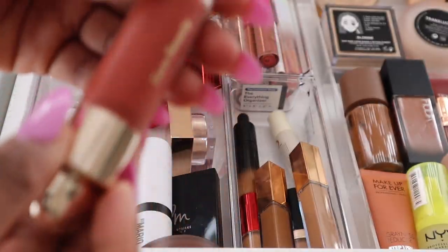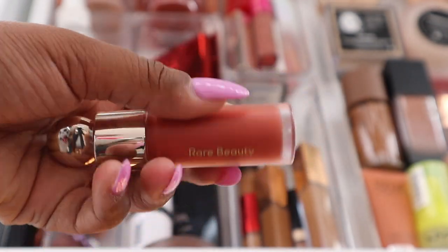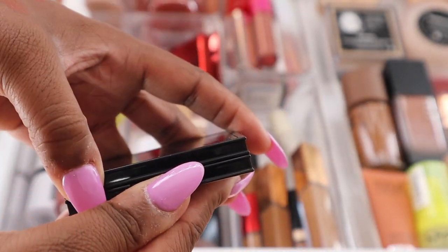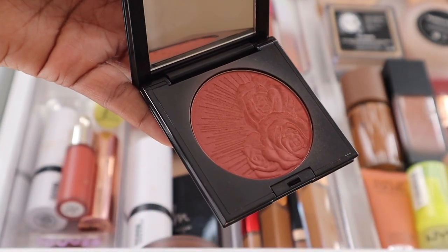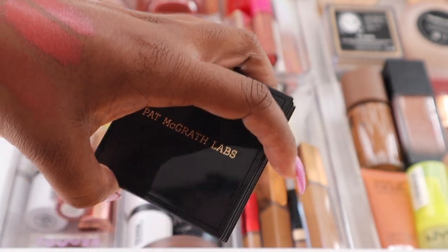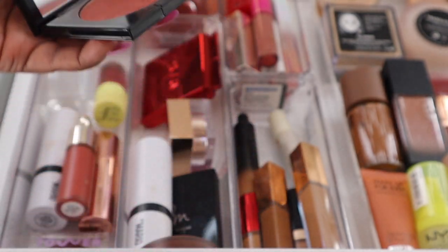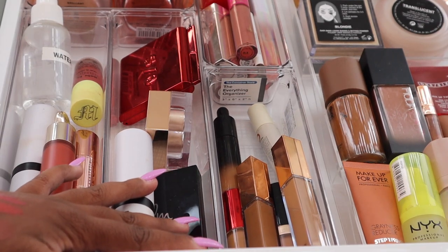For liquid blushes I have the Rare Beauty blush in the shade Love — a really pretty terracotta kind of shade. Lastly for blush I have my Pat McGrath Labs blush in the shade Paradise Venus, one of my favorite blushes in my collection and my favorite everyday blush. I also pulled a powder blush to set the cream blushes with.